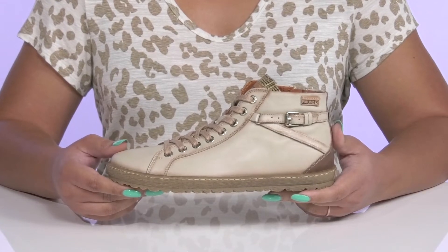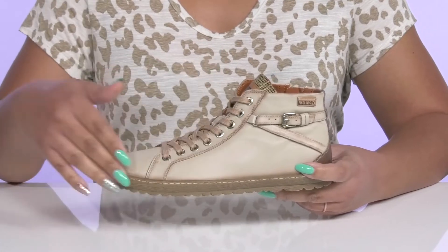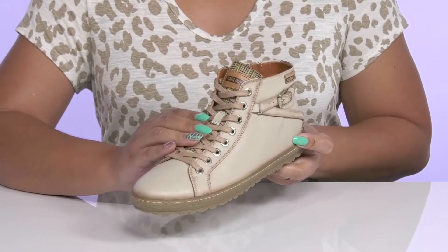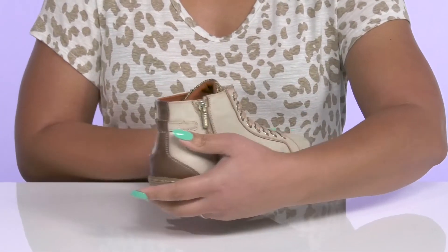Walk with comfort and style when you wear these cute shoes by Piccolinos. They feature a leather upper with a functional lace-up closure and gold-tone eyelets to give you a secure and custom fit, and a zipper closure on the inside for easy on and off.